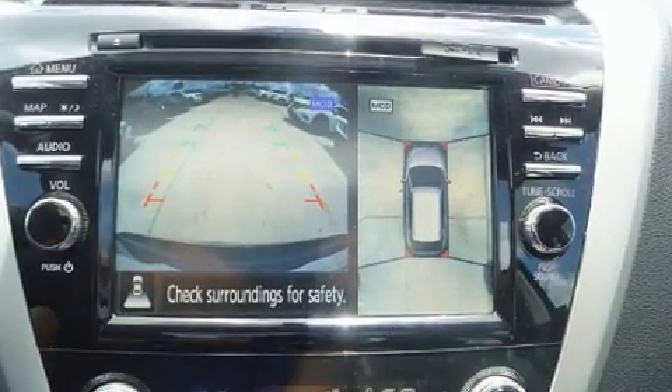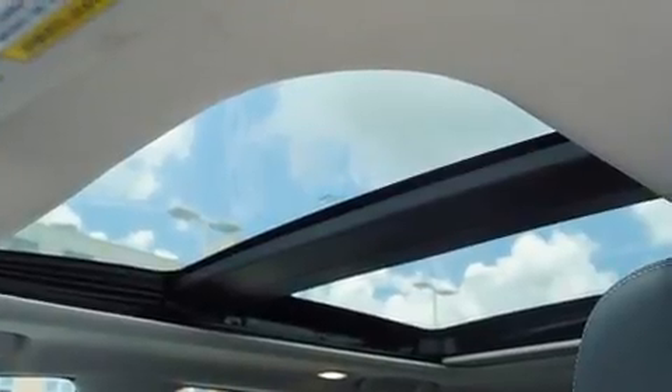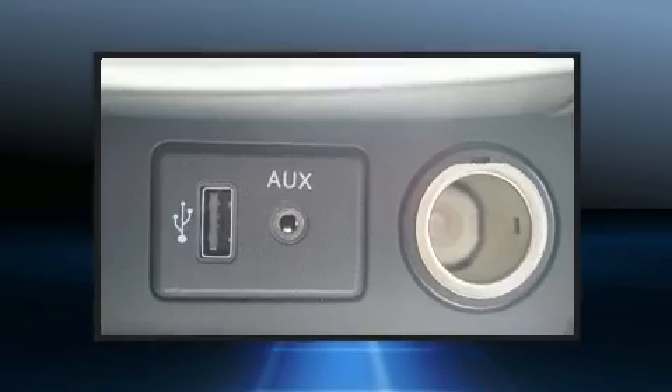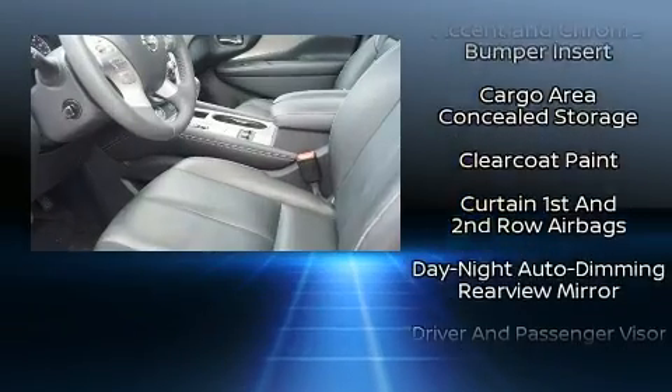Top features include air conditioning, leather upholstery, front and rear reading lights, a tachometer, a power seat, power door mirrors and heated door mirrors, a power rear cargo door, and the power moonroof opens up the cabin to the natural environment.